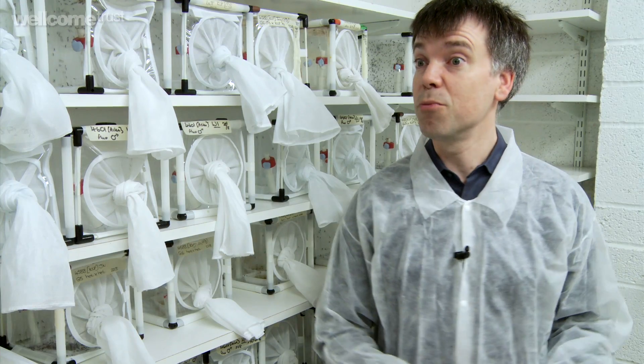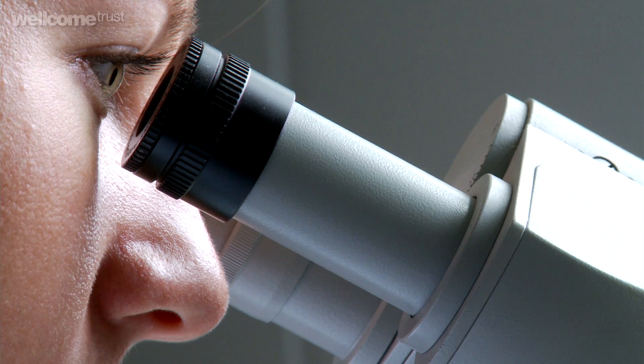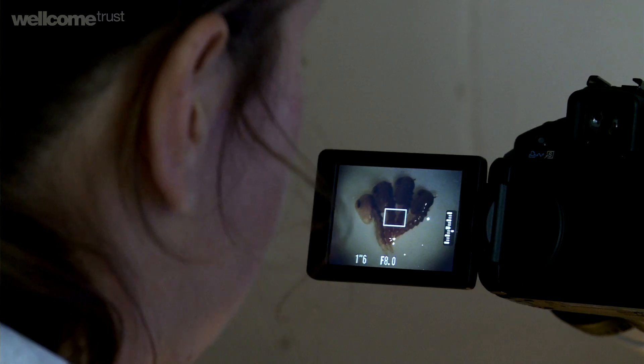Effectively it's birth control for insects. We're trying to produce genetically engineered sterile male insects to go and mate with the wild females and thereby suppress the population.